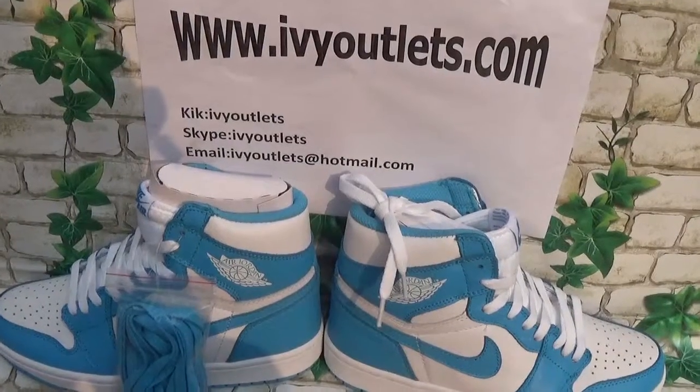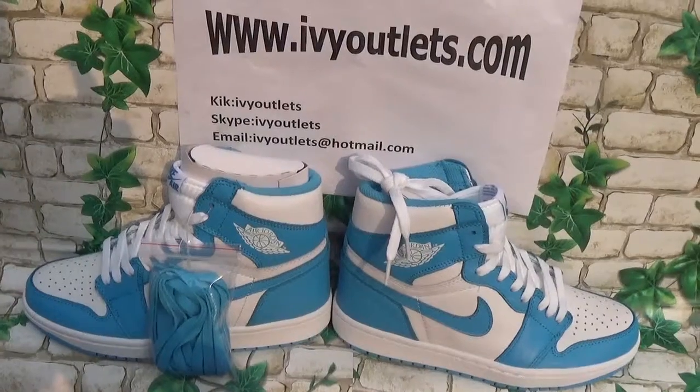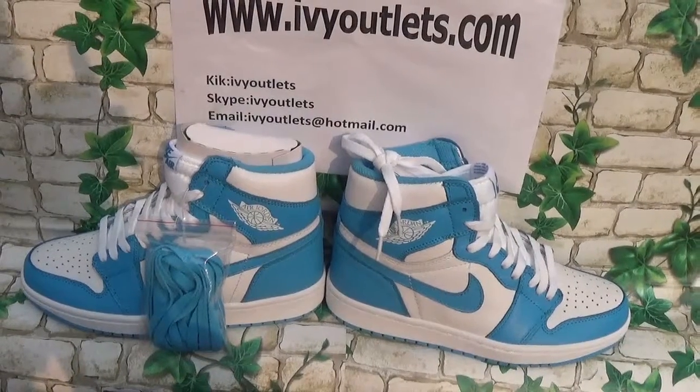As we can see from this video, it is a Jordan 1. The Jordan 1 shoe is very popular now. The color is very beautiful and the quality is also good.